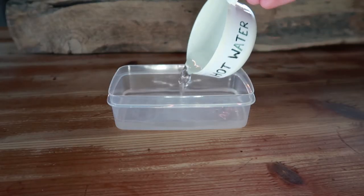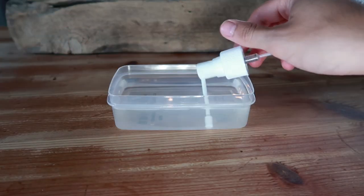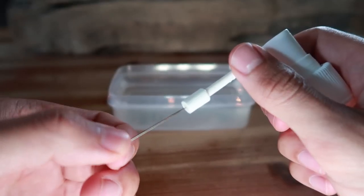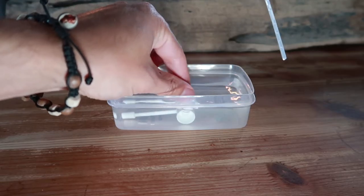You can also mix half a cup of warm water with half a cup of vinegar, put the spray nozzle in the mixture, and then use a pin to poke a hole in any blockage in the nozzle. If that doesn't work either, then put the whole spray in the mixture and wait and see.